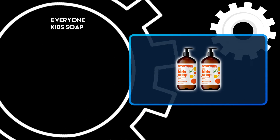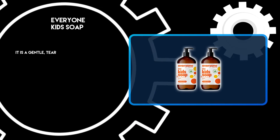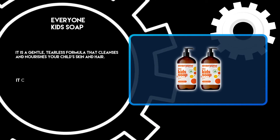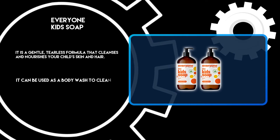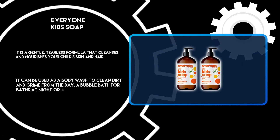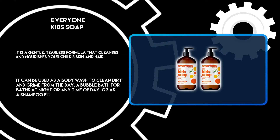At number 2: Everyone Kids Soap. It is a gentle, tearless formula that cleanses and nourishes your child's skin and hair. It can be used as a body wash to clean dirt and grime from the day, a bubble bath for baths at night or any time of day, or as a shampoo for daily use.